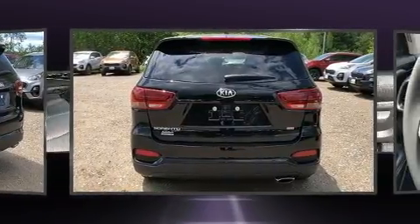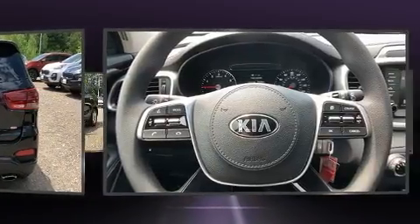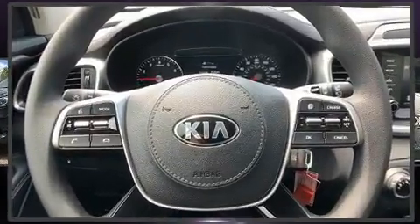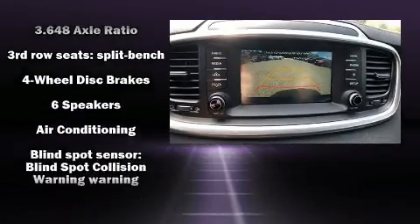This model accommodates seven passengers comfortably and provides features such as a rear window wiper, one-touch window functionality, a trip computer, a blind spot monitoring system, and cruise control.